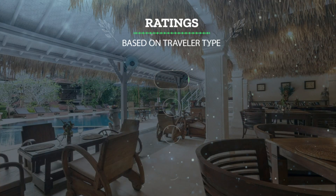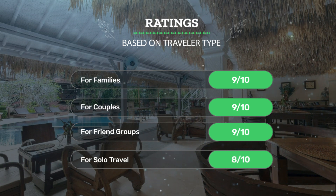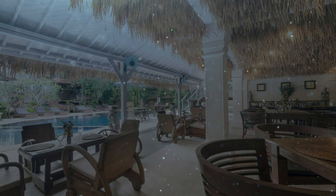Let's see our ratings for this hotel based on traveler type. For families: 9 out of 10. For couples: 9 out of 10. For friend groups: 9 out of 10. For solo travel: 8 out of 10.